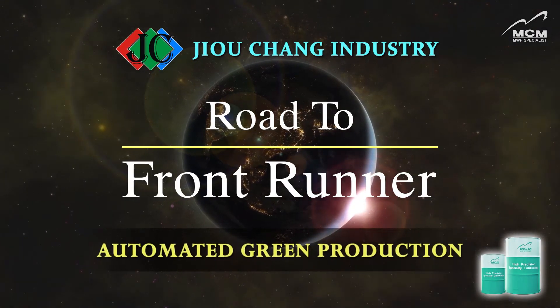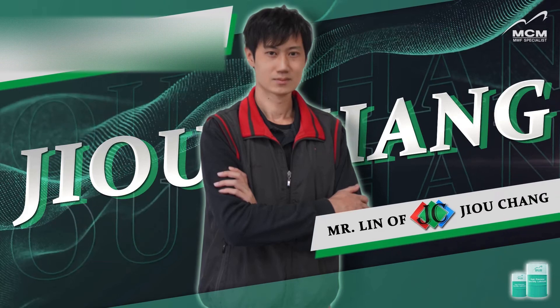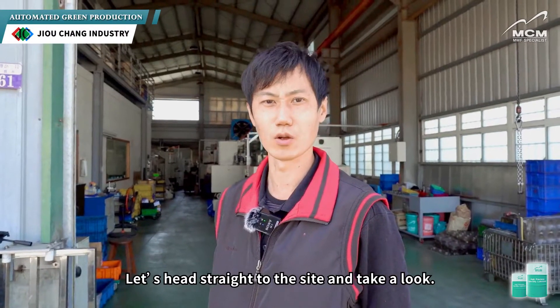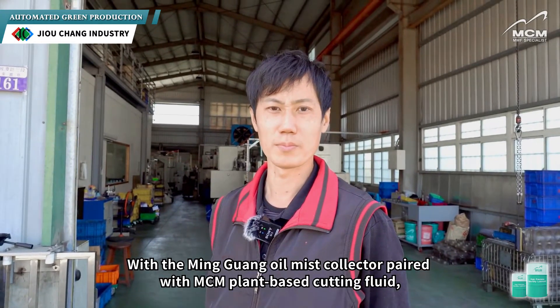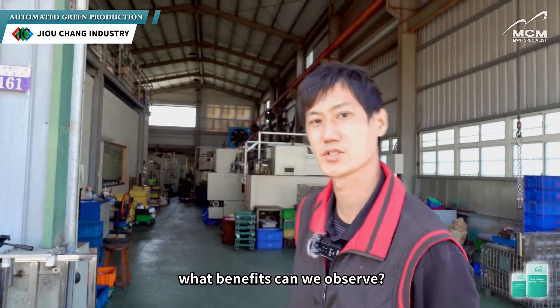Jiu Chang Industry — Automated Green Production. Let's head straight to the site and take a look. With the Mingguang Oil Mist Collector paired with MCM's plant-based cutting fluid, what benefits can we observe?